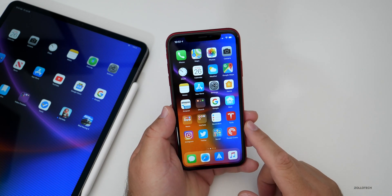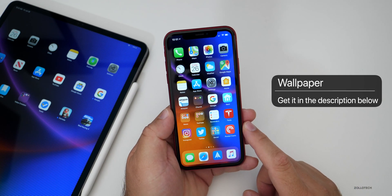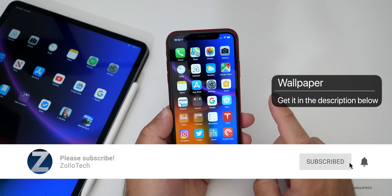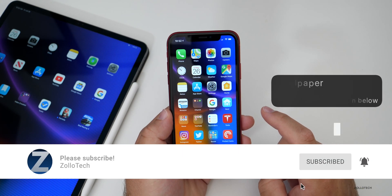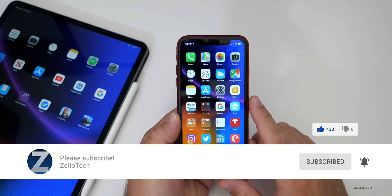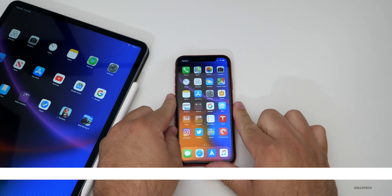I'll link the wallpaper in the description below. Let me know if you've found any other tweaks and changes in the comments. If you haven't subscribed already, please subscribe and hit the notification bell if you'd like to see these videos as soon as they're released. If you enjoyed this video, please give it a like. Thanks for watching — this is Aaron, I'll see you next time.